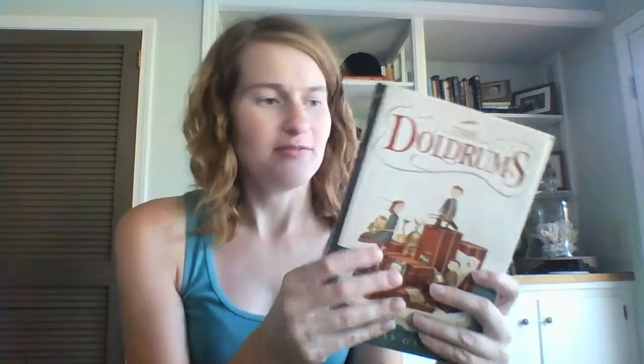The last book I have is The Doldrums by Nicholas Gannon. It is a middle grade fiction book. It's kind of a mystery surrounding children who go to Antarctica — I think they are going there to study penguins, and somehow they never come back. So it's probably surrounding what happened to them.